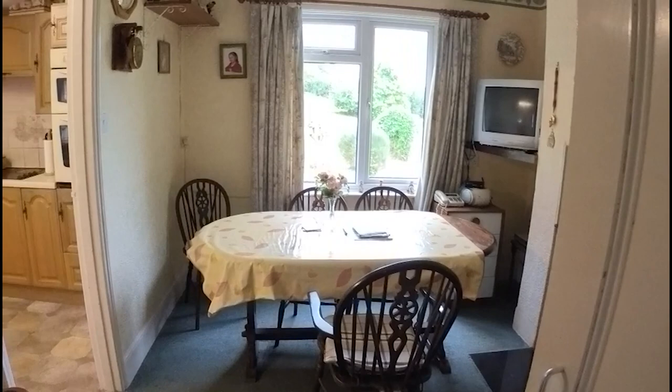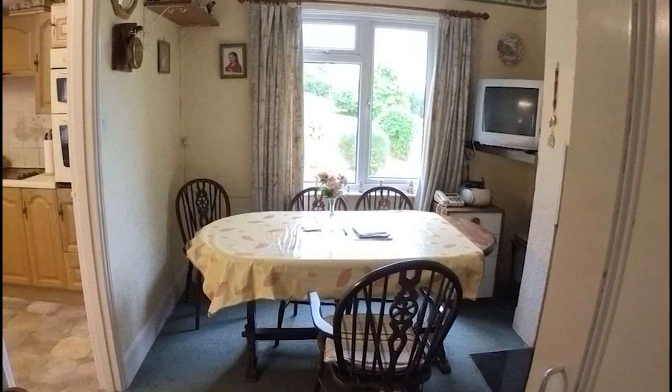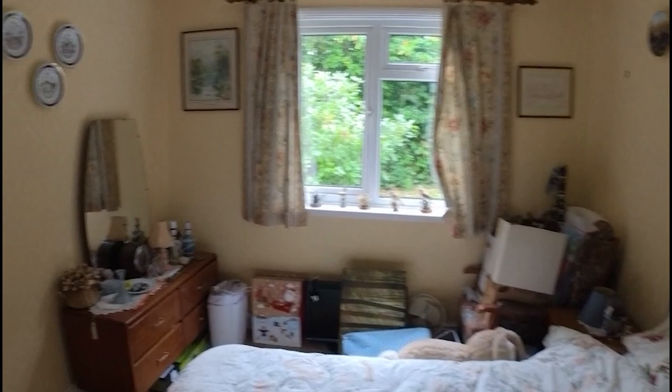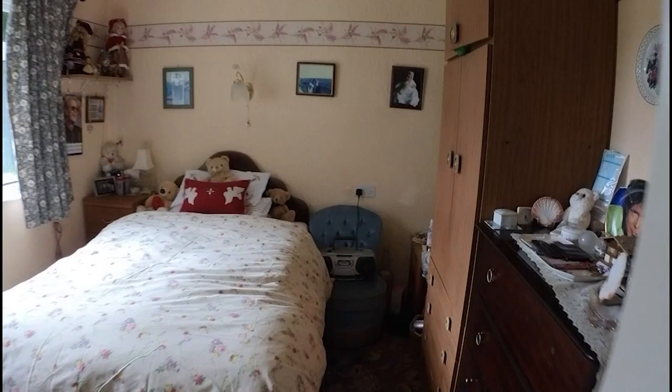We've just come through the dining room, which has got the views, and then there's this central corridor that comes through. Down this way we've got the bathroom. It's got everything here - it's just a matter of deciding what to do with it for the next owner. Then a bedroom, and as you can see it's good room sizes. You'll have noticed there is UPVC double glazing, the Rayburn heating, and then an open fire in the living room. There's the other bedroom.